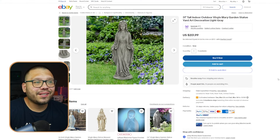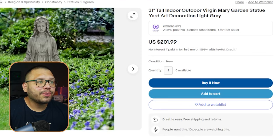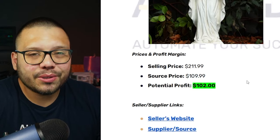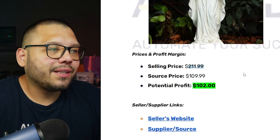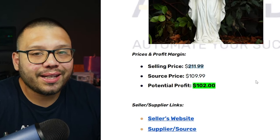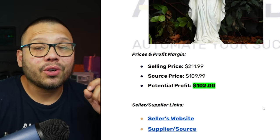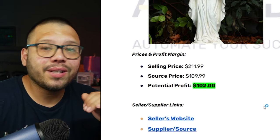On the flip side, you can sell this on eBay. On eBay, they're actually running for about $200. I've sold a few of more or less the same style and they've sold for about the same price — about $200, while sourcing them for about $100. Through Amazon, we're sourcing it for about $110, and we're going to be selling it for about $211.99, giving us a profit potential of over $100 at $102.